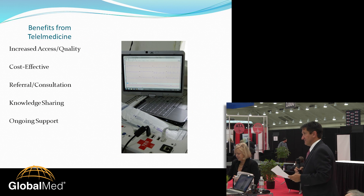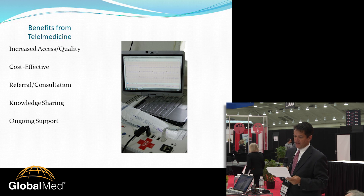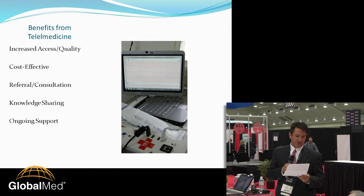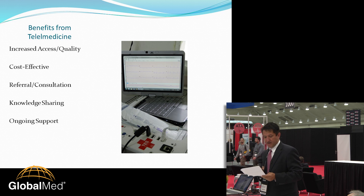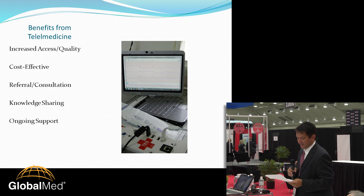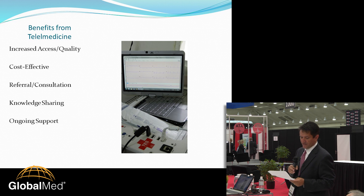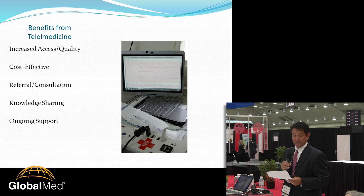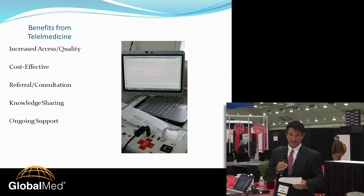Some of the benefits of telemedicine: it can improve the quality and accessibility of medical care by allowing distant providers to evaluate, diagnose, treat, and provide follow-up care to patients. It allows patients to seek treatment earlier, adhere better to prescribed treatments, and improve quality of life for patients with chronic conditions. It provides an efficient, cost-effective means to communicate with tertiary care centers for referrals, consultations, and knowledge sharing, which can directly and indirectly decrease the number of referrals to distant facilities.